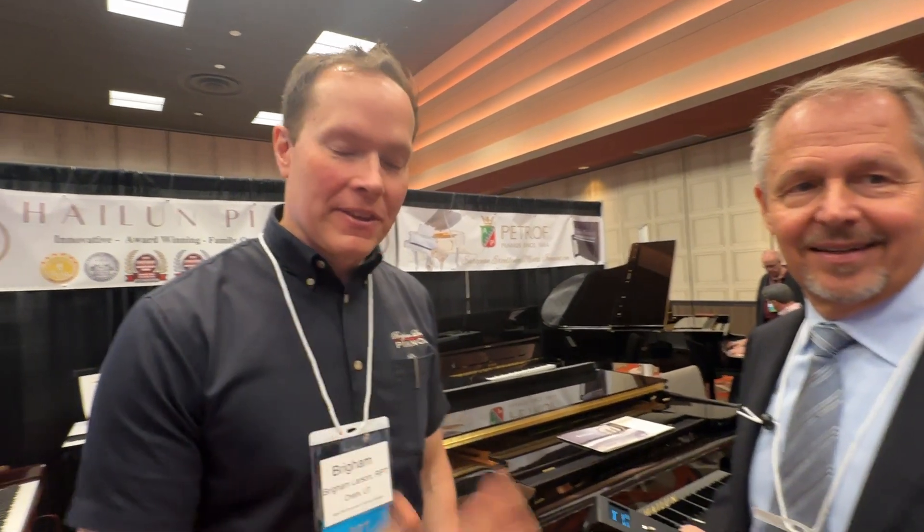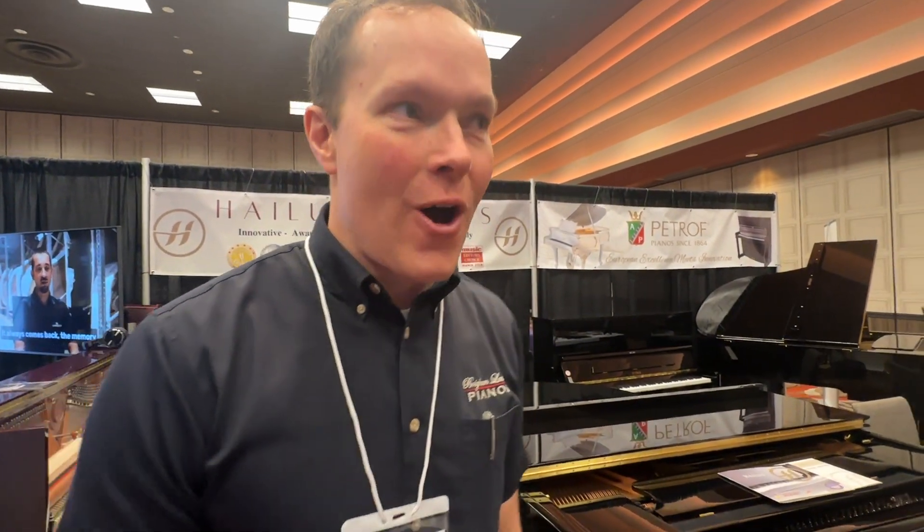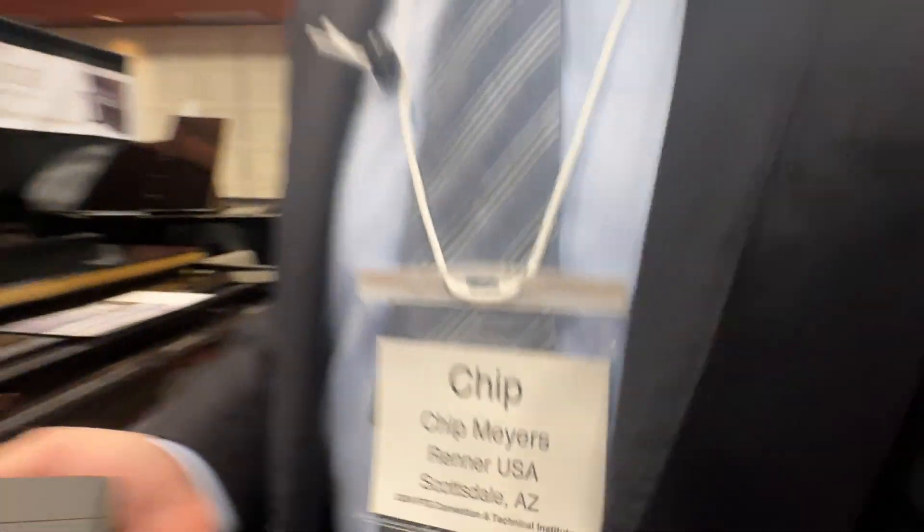We are at the PTG National Convention 2024 and I'm here with Chip Myers of Renner. Renner is an amazing company. I went to their academy years and years ago — it was an experience of a lifetime, lots of tools, lots of components, parts. Renner is known for being the pinnacle of the industry. We use Renner tools on a daily basis, from voicing hammers to all sorts of good things.